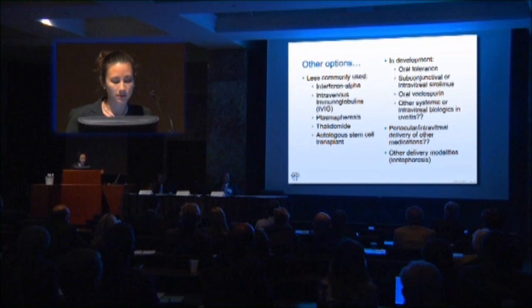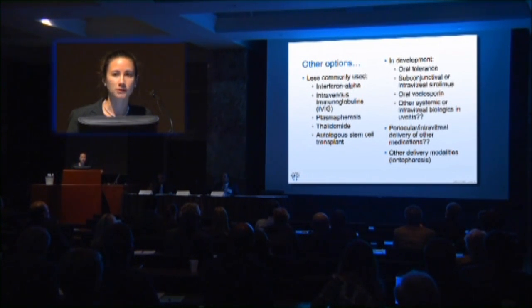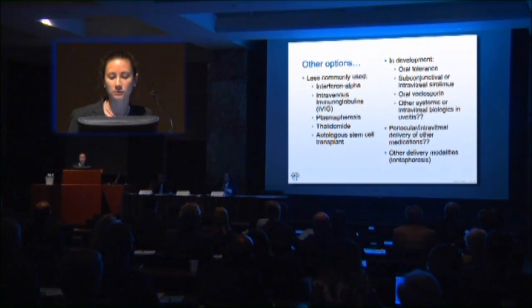Interferon is used a lot more in Europe; Europeans suggest Americans don't tolerate it due to flu-like side effects. We simply don't use it very much here. Under development, NIH is testing a protein to induce oral tolerance — the idea is to retrain the immune system to stop attacking the eye, tested in animal models with few side effects so far. Sirolimus in subconjunctival or intravitreal forms has also been tested; putting medications directly in the eye could decrease systemic side effects.